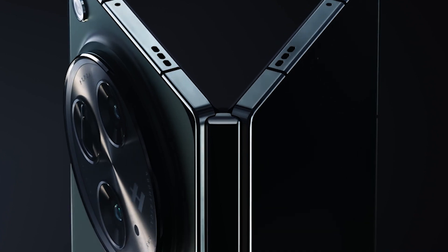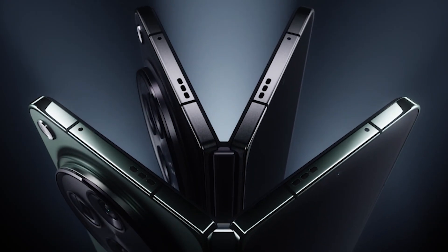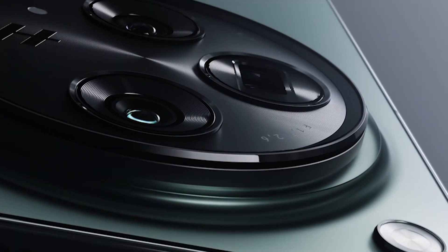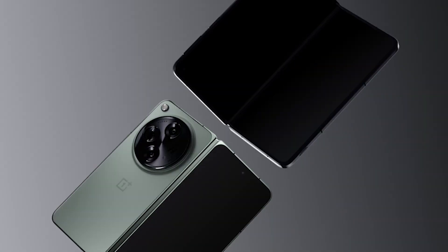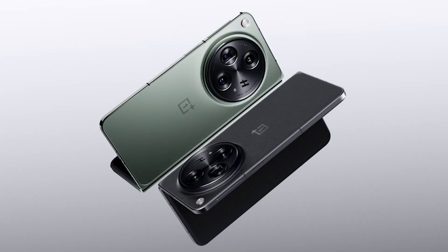So there you have it, folks — the top five foldable smartphones of 2024. From Samsung's innovative designs to Motorola's iconic flips and the powerhouse OnePlus Open, these devices are pushing the boundaries of what smartphones can do. Which one is your favorite? Let us know in the comments below. Don't forget to like, subscribe, and hit that bell icon to stay updated with the latest tech reviews. Thanks for watching, and we'll see you in the next video.